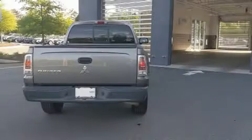Take command of the road in the 2008 Mitsubishi Raider. This four-door, six-passenger truck provides exceptional value.